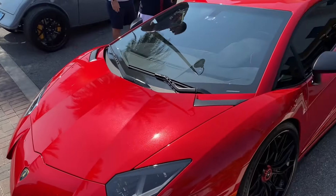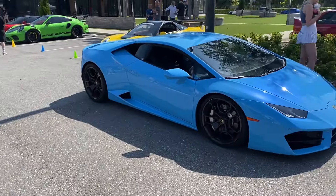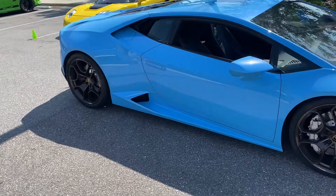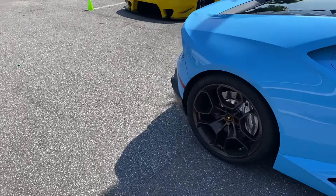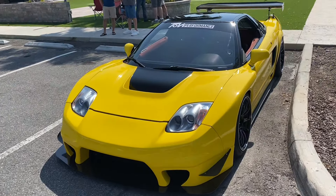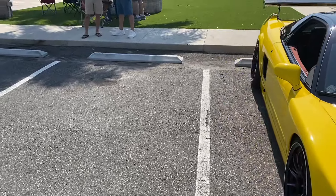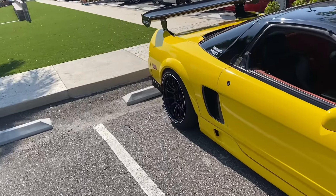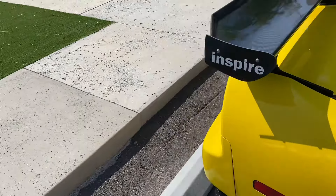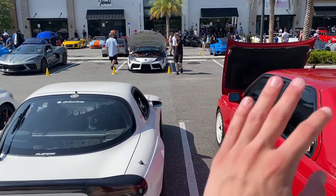Then we have this blue Huracan which looks amazing — blue colors on Lamborghinis are really cool. And a fully built NSX — oh my god, this is actually beautiful. Nice yellow color with red guts. Let's see the back of it.